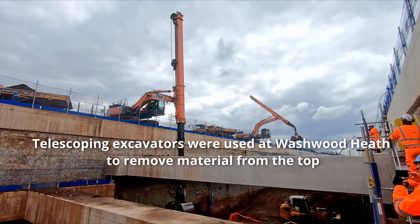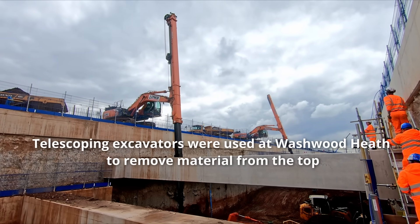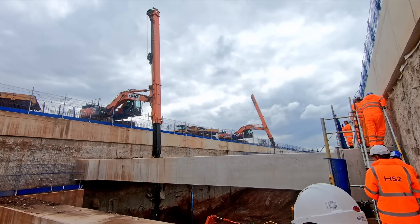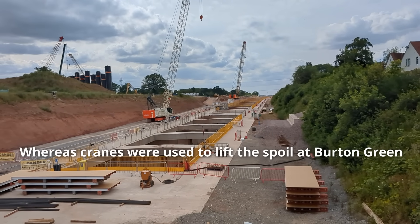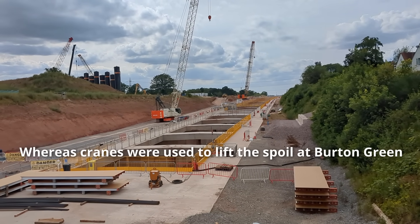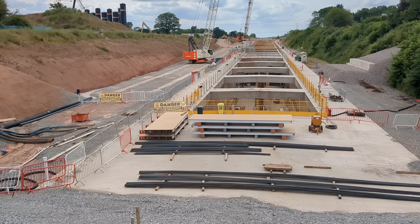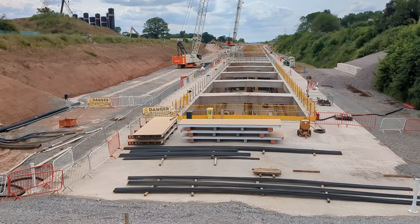Engineers did look at using mine's tunnel techniques to build the tunnel, which involves excavating the tunnel from either end and spraying the walls with concrete as the tunnel is excavated. But this would have been even more challenging and likely more expensive. It's much more straightforward and safer to be able to remove the earth from the top, and then install roof panels on top of the cutting once excavation is complete.